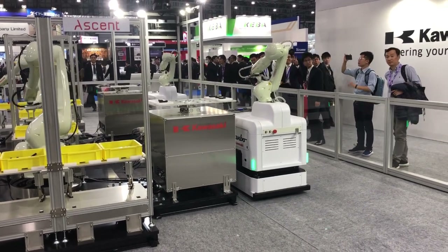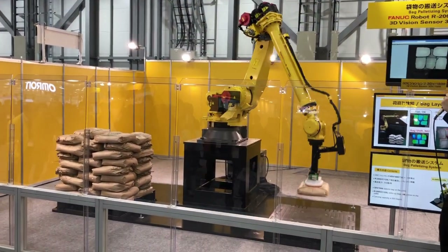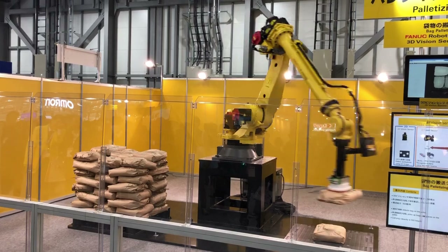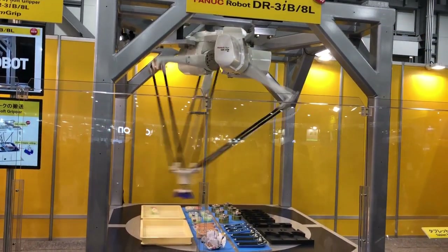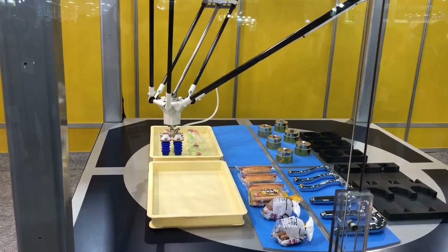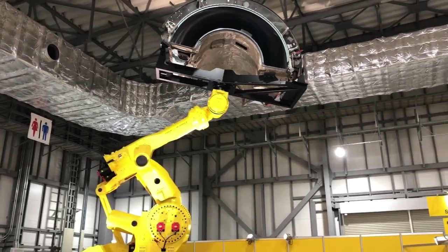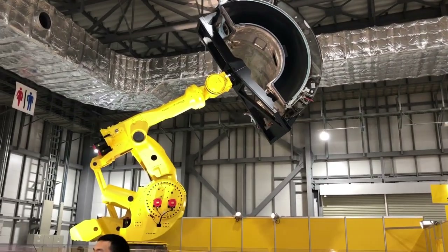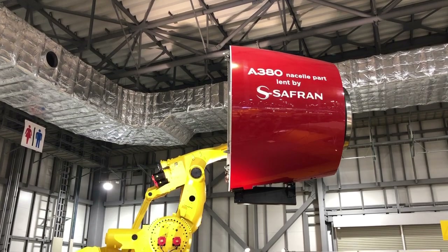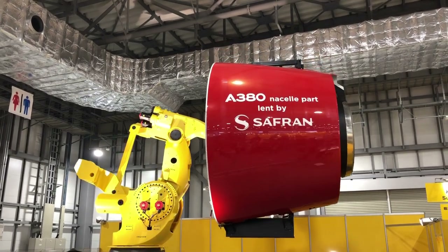Another major company is FANUC, one of the leading companies in this field. It has developed a lot of industrial robots for many applications, and also some artificial intelligence systems. One of its leading developments is the biggest industrial robot in the world, which can carry a load of up to 1,700 kilograms — equivalent to the weight of one car. It can also be used for airplane assembly, and you can see here it is capable of carrying a large engine.